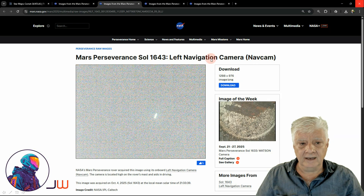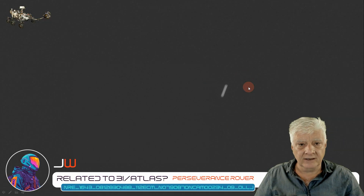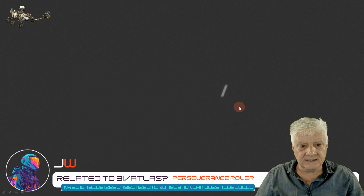And then the left navigation camera, same time and date — there's that photograph downloaded from the NASA site. There's a closer look, and that object shows up very nicely in the next two photographs. The right nav cam took this photograph too; let's take a closer look — there it is downloaded directly from the NASA site.